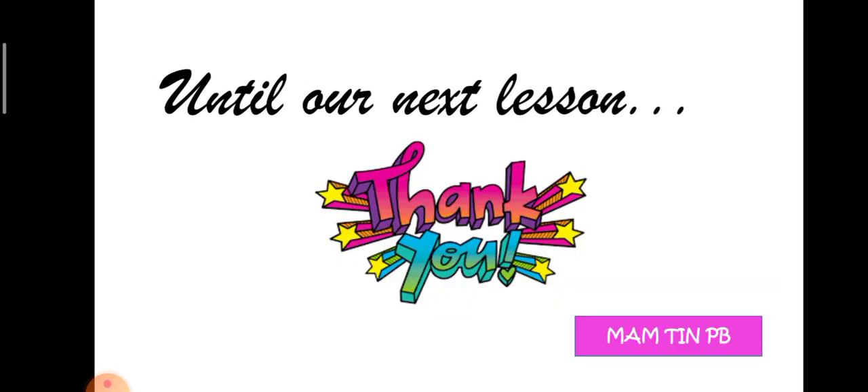So that's it for our lesson, class. I hope you did learn something. Until our next lesson. Bye.